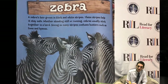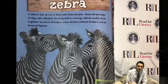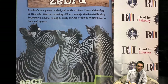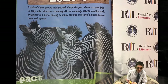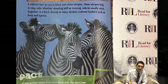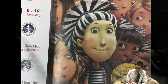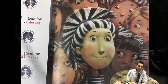Zebra. A zebra's hair grows in black and white stripes. These stripes help it stay safe. Whether standing still or running, zebras usually stick together in a herd. Seeing so many stripes confuses hunters, such as lions or hyenas. A zebra's hair shows if it's healthy or sick. The short hair on a healthy zebra's mane stands up straight. The sick zebra's mane flops over to the side. If you had zebra hair, you wouldn't have to work at being one of a kind. Each zebra has a stripe pattern that is completely unique.